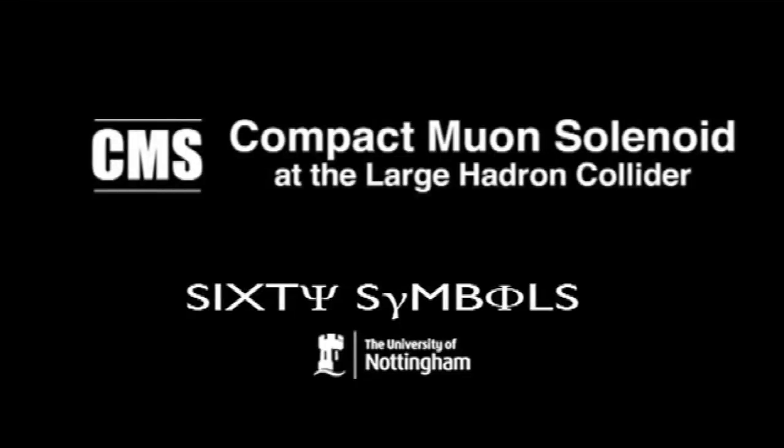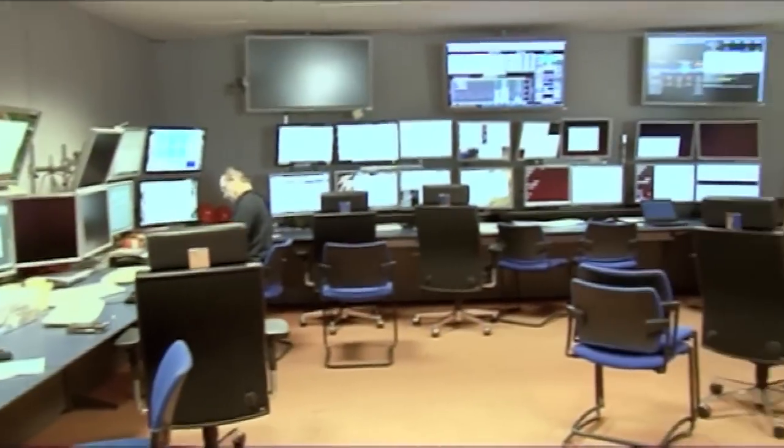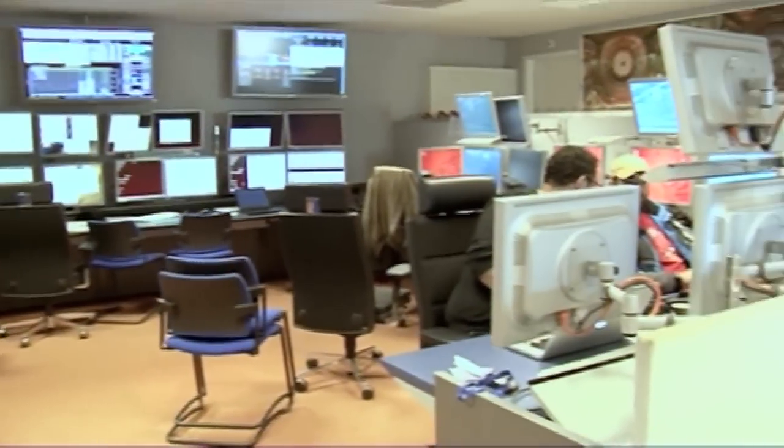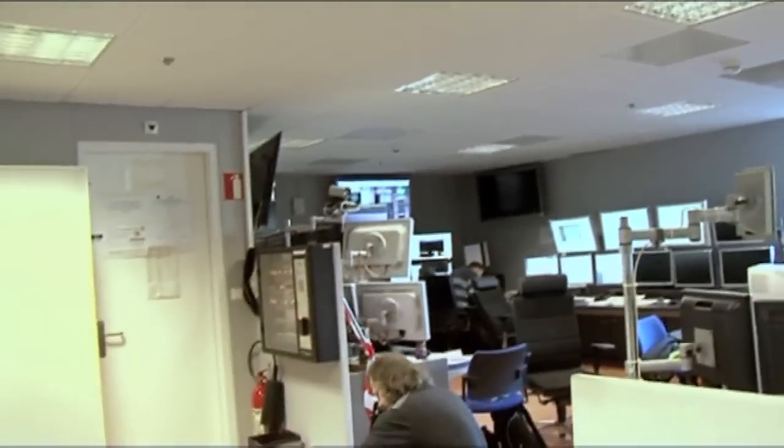We're in the control centre, about to go down to one of the caverns. This side shows the particulars of the different aspects of the detectors — there are about four detectors that make up the whole detector, each one with different parts. And on this side is the main control room where they look after the safety of the detector and the running of it.